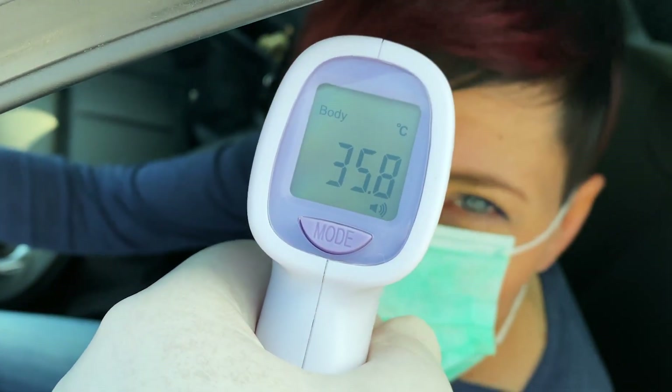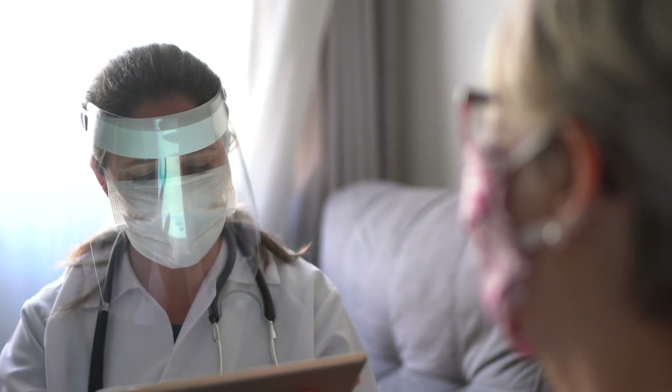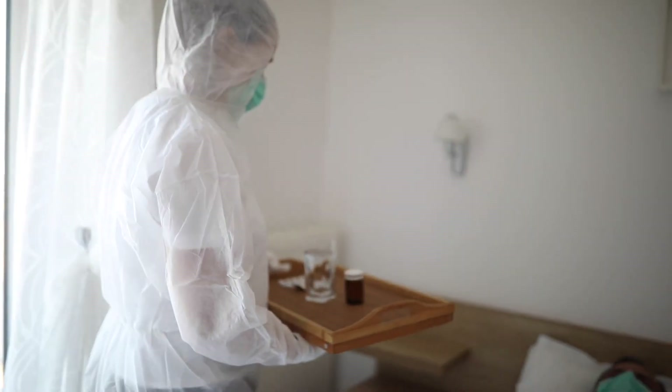Workplace care management provides health and safety leaders tools to identify potential infections, manage cases to ensure care in quarantine, and notify exposed individuals.